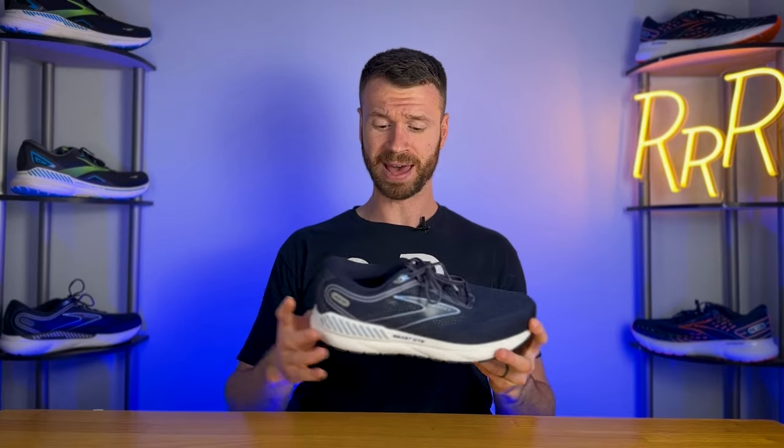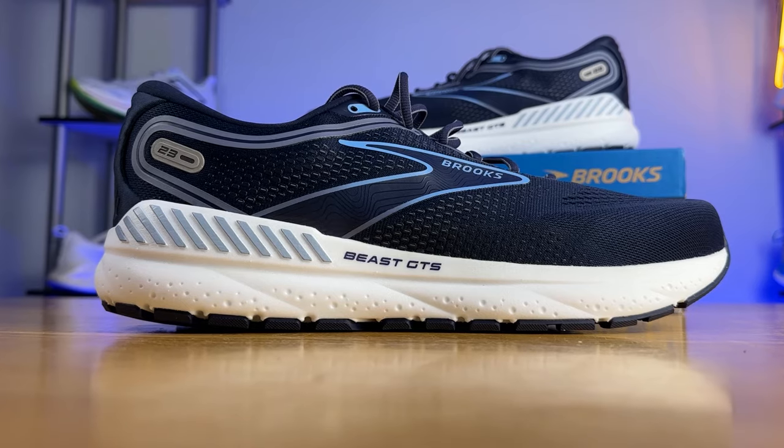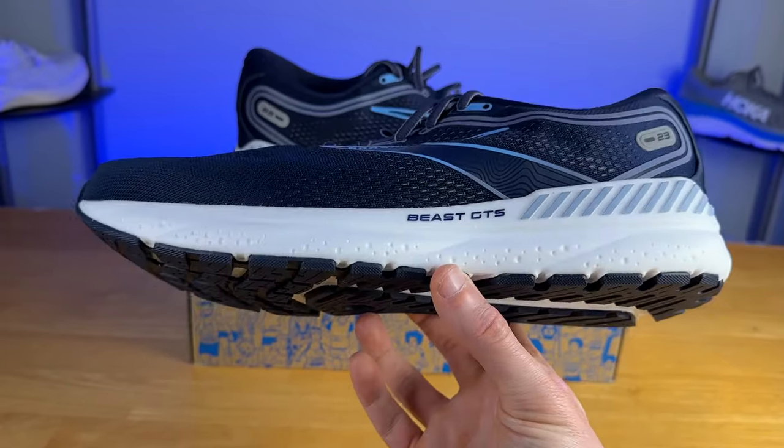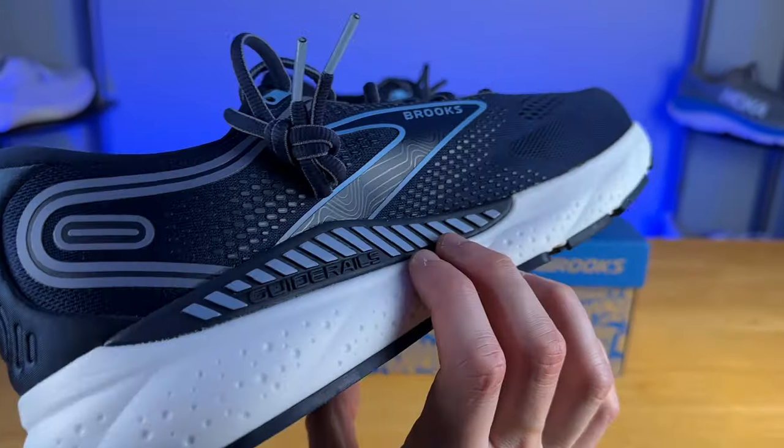So how does the Brooks Beast feel underfoot while walking and running? As you can probably guess, it is incredibly firm and rather rigid — this thing does not want to bend or flex, and it makes sense. This is a motion control running shoe designed to give you the most amount of support possible. Because the midsole doesn't compress much, there's less chance for your foot to roll inwards or outwards. It is significantly firmer compared to the DNA Loft V2 on the Adrenaline GTS — probably one of the firmest Brooks running shoes I've used in a while. It absolutely accomplishes its goal, and I felt incredibly supported while using it. I also noticed the rocker geometry a bit more compared to the Adrenaline GTS because the midsole is so stiff and firm.